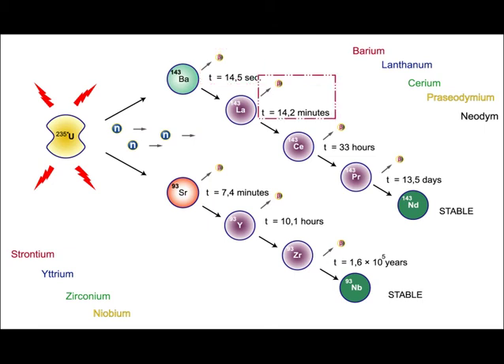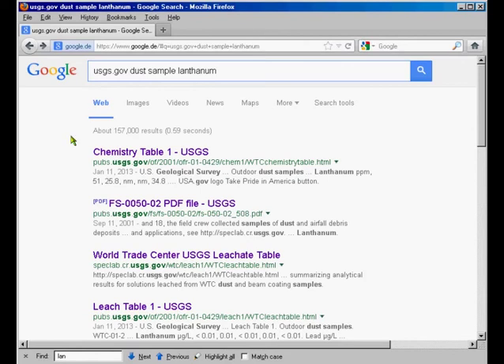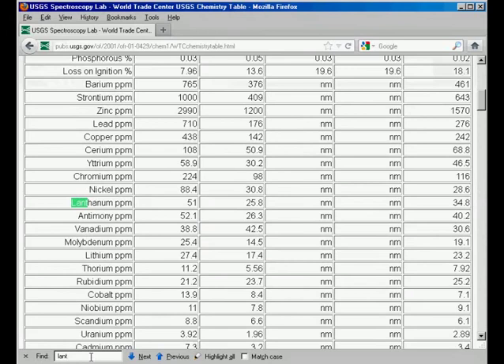The beta decay timeline: barium at 14 seconds, lanthanum at 14 minutes, cerium at 33 hours. Searching USGS dust sample data for lanthanum confirms its presence — quite a lot of radioactive material. These are the real killers, emitting beta ray radiation — a negative charge that interacts with electronics and destroys cells of the human body thousands of times per second.